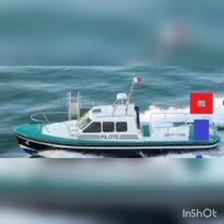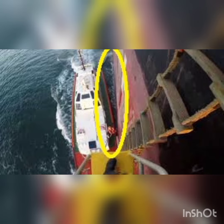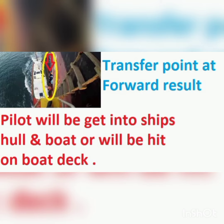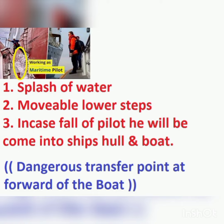1. In case of falling pallet from the ship's ladder, not to hit on board deck. 2. In case of falling pallet, not to get into the ship's hull and board. 3. To avoid splash and spray of sea waves at the bow of the board.